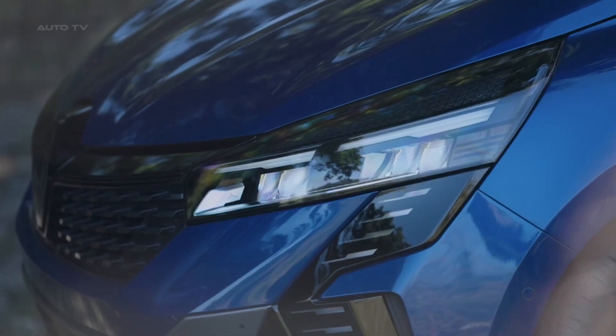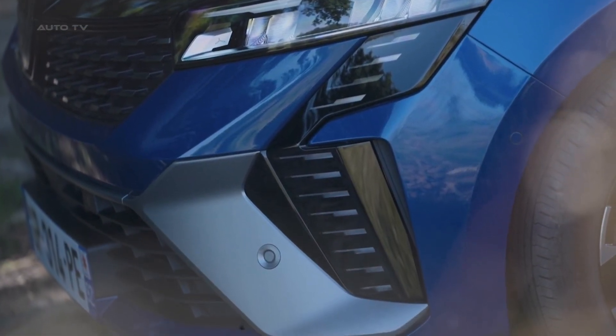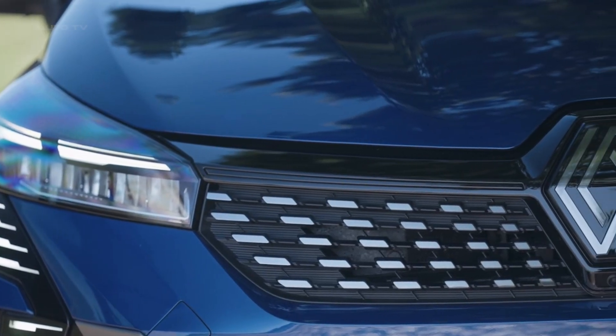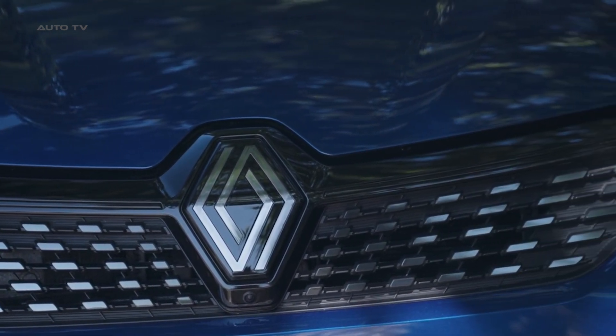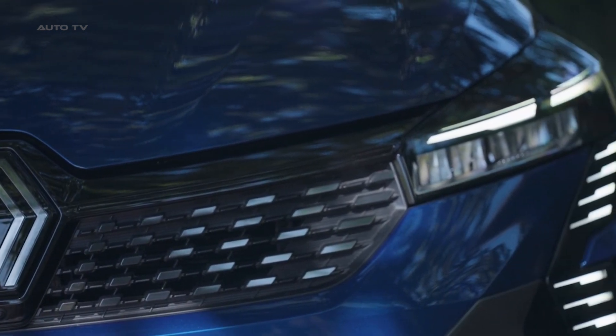In terms of aesthetics, the 2024 Clio offers five wheel designs with diameters of up to 17 inches, featuring Renault's latest corporate logo in brushed aluminum. The car can be customized with paint options including Arctic White, Platinum Gray, Pearl Black, Iron Blue, Dessar Red, Valencia Orange, and Tricote Rafale Gray.